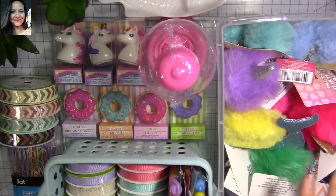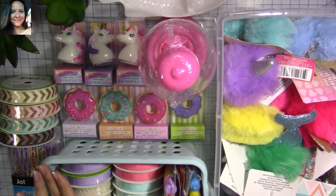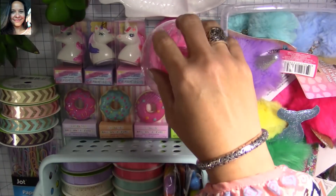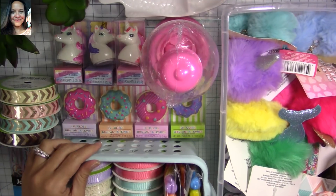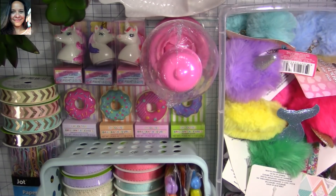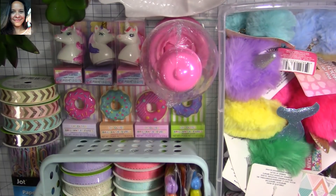Today I have so much cuteness to share with you — you're not going to believe all the cute stuff I found at the Dollar Tree. I went yesterday and wasn't really planning on going. I wanted to have dinner with my husband and we were driving two cars because we were both at work, but I decided to stop at the Dollar Tree.